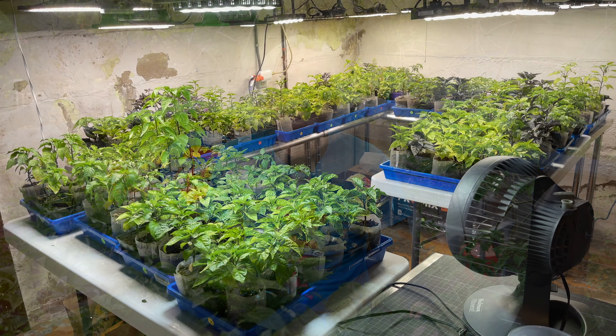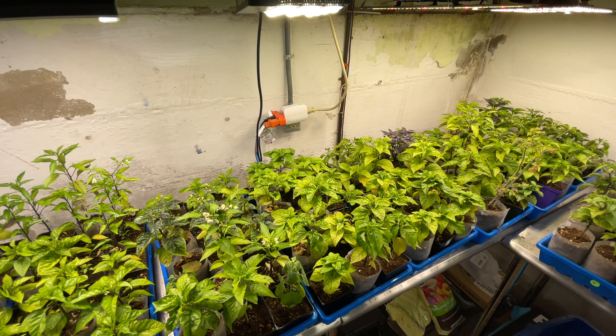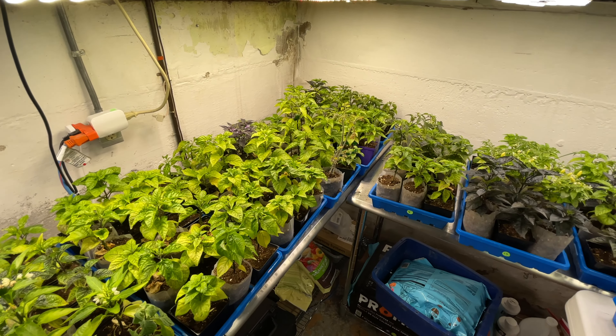Time to check back in on how things are going in the basement. These plants are itching to get outside, and that will start happening later this week when I begin hardening the plants I'll be taking to the plant sale. I'm going to cut back next year — and this time I really mean it. Maybe.